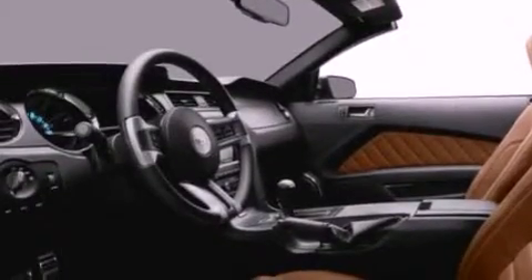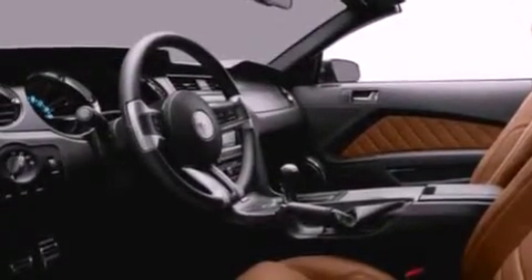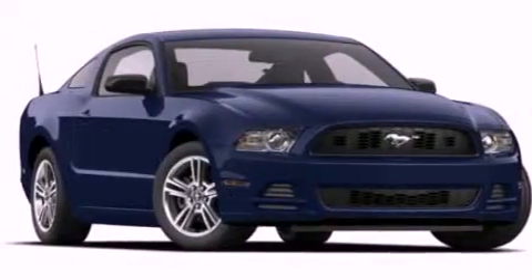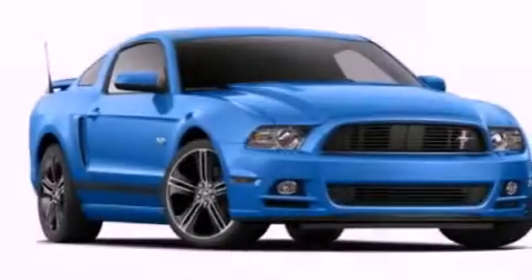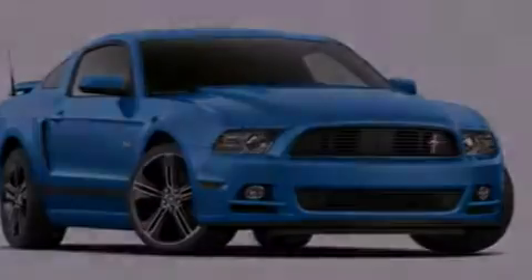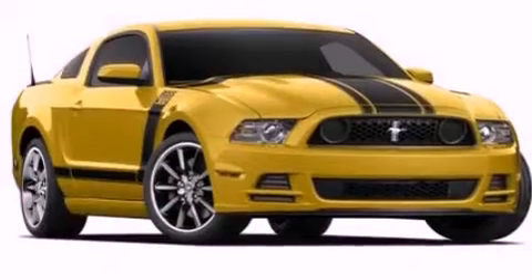The following features are also included: air conditioning, a split folding rear seat, cruise control, a CD player, leather and alloy steering wheel trim, a passenger side vanity mirror, front fog lights, dusk sensing headlights, full power accessories, and a rear spoiler.